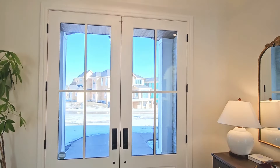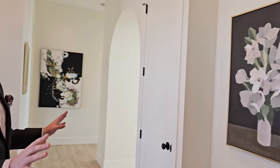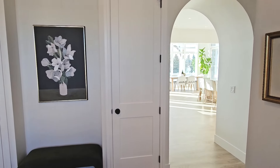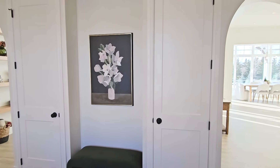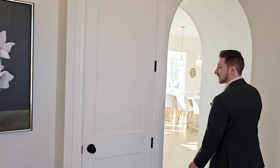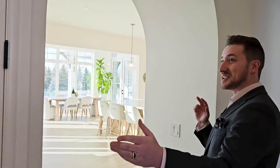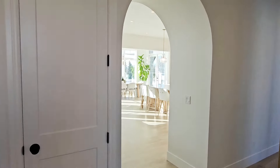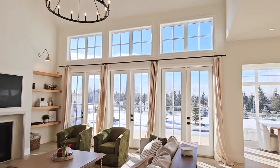Here we are at the entrance of the home. We're coming in through a beautiful French door setup and right in front of us we have a nice privacy wall here that separates the entrance from the rest of the home. And I really like that. I like the double door arches here as we go into the living room — arches on both sides. It's very beautiful. Greeted by an amazing kitchen-living room layout.